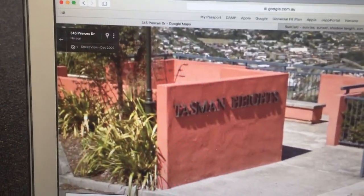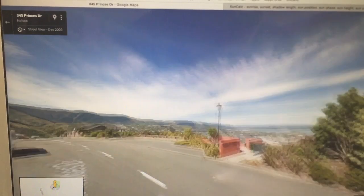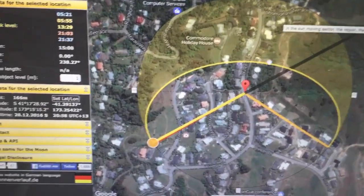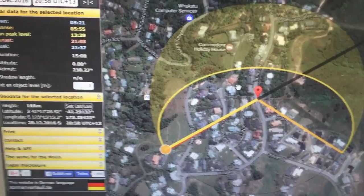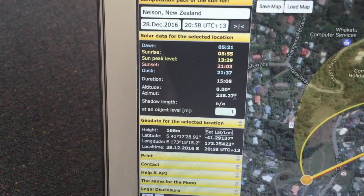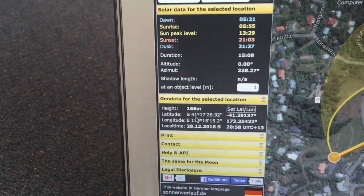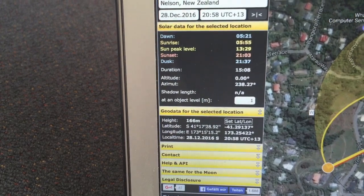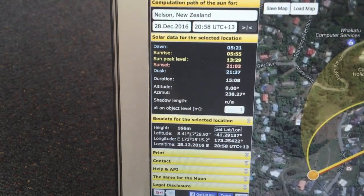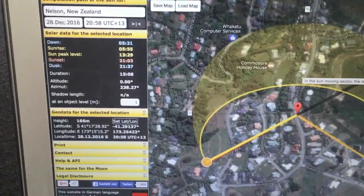If we come this way and pan back you can see it says Tasman Heights, so I'll verify that location. It's Wednesday the 28th of December — I'll get a newspaper to verify that. Coming into SunCalc, I've marked that same location right near those water towers, and right on sunset the azimuth of the Sun is going to be 238.27 degrees. The latitude is quite far south — 41 degrees 17 minutes 28 seconds — and sunset is happening later, close to 9 p.m.